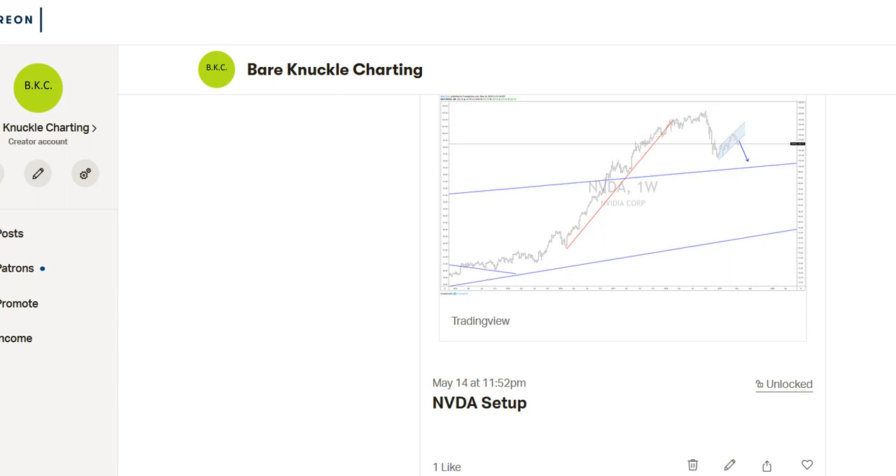Hi guys. Welcome back to Real Macroeconomics and Investing, Bare Knuckle Charting.